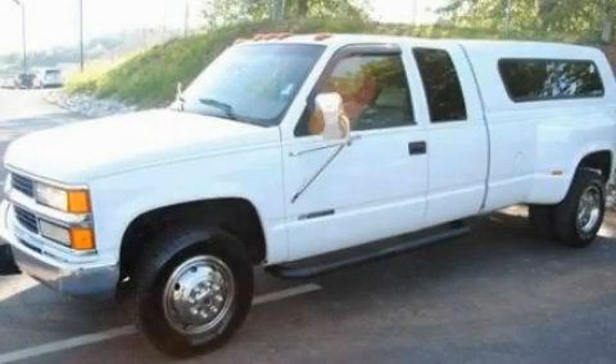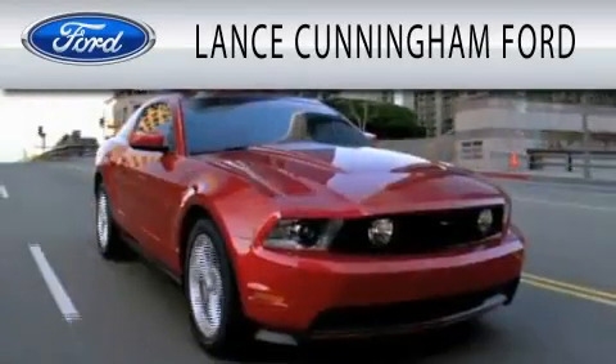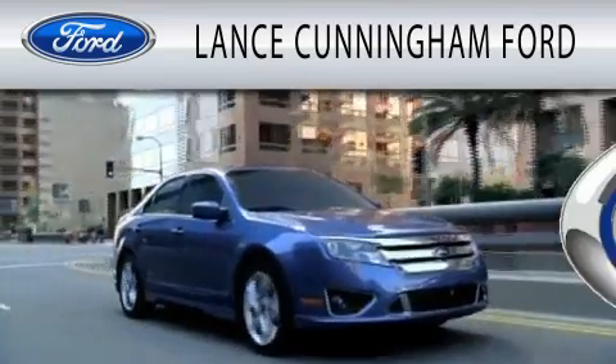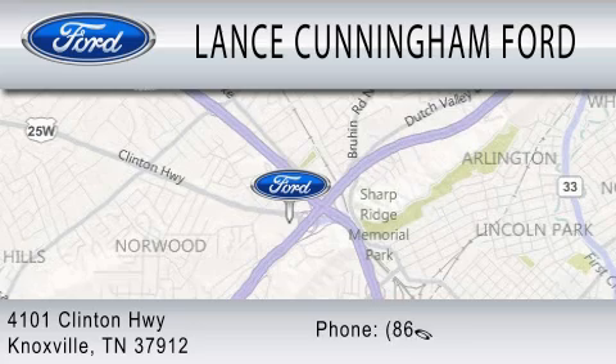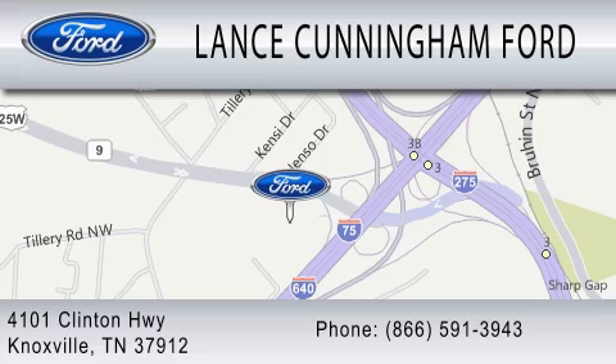Stop by today and test drive this vehicle for yourself. Lance Cunningham Ford is dedicated to doing everything possible to ensure that the experience you have selecting your next vehicle is as pleasant as possible. We are located at 4101 Clinton Highway in Knoxville.